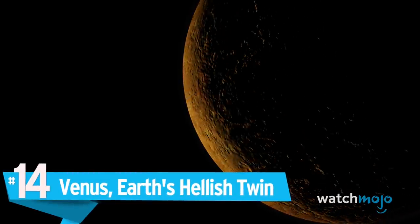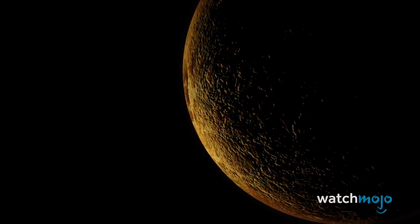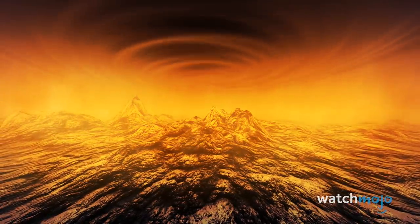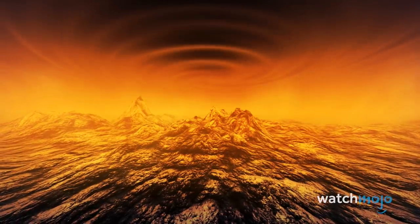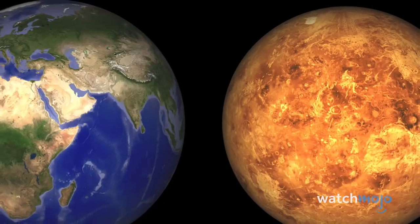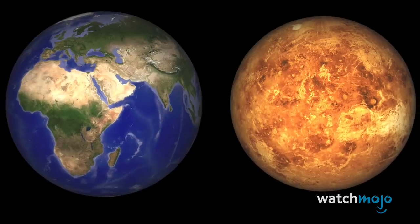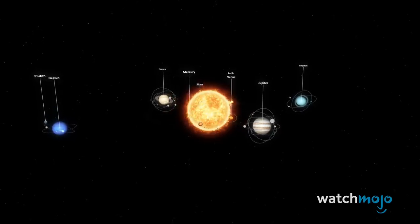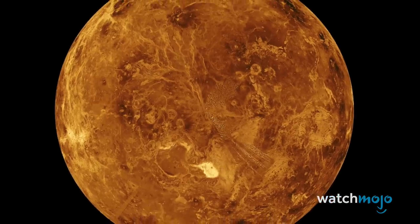Number 14: Venus, Earth's Hellish Twin. Venus's infernal, scorched surface is often compared to hell. Sulfuric acid clouds shroud the planet, and hot winds scour lifeless, barren deserts. If you stepped out onto the surface, you would be crushed by the dense air pressure and burn up in searing temperatures of close to 900 degrees Fahrenheit. Yet Venus is also a lot like Earth, similar in size, composition, and proximity to the Sun. Billions of years ago, it might have harbored liquid water on its surface, until a runaway greenhouse effect cooked the planet.